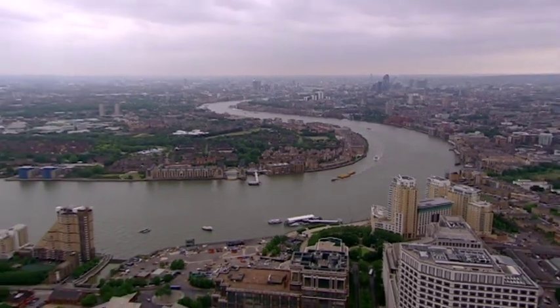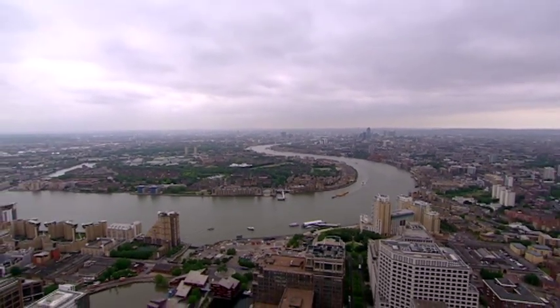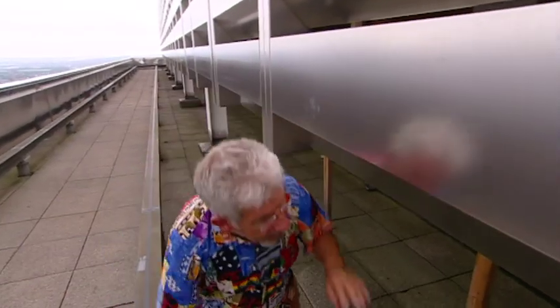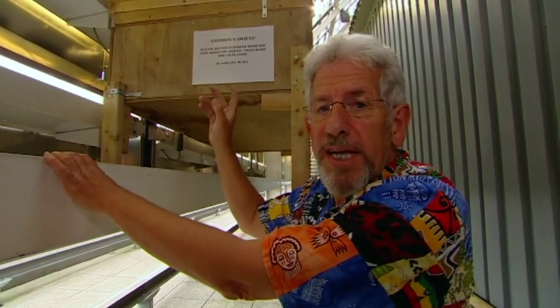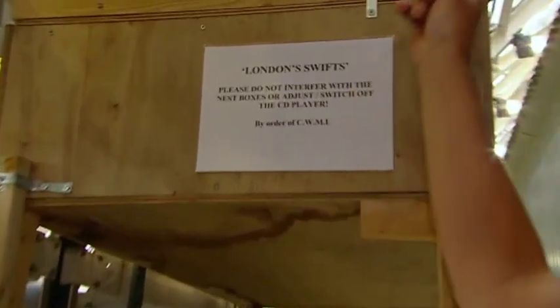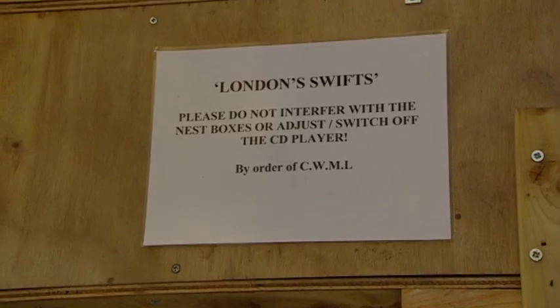The view from up here is amazing — when it's clear you can see for 30 miles. One of the things that really appeals about this place is that there are birds. These boxes are for swifts — there's a CD player playing swift calls all the time, trying to attract them in. Which just shows that although we've learnt to build up into the sky, we know who the sky really belongs to.